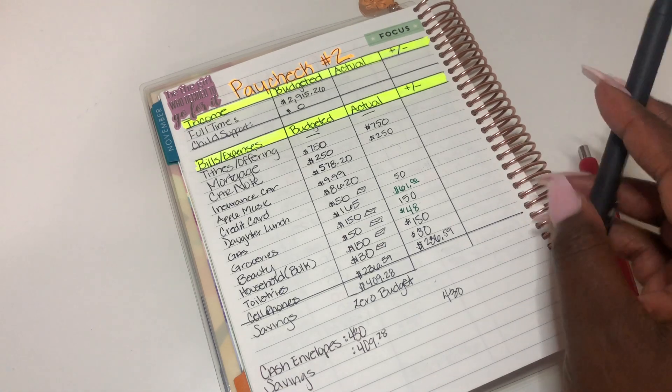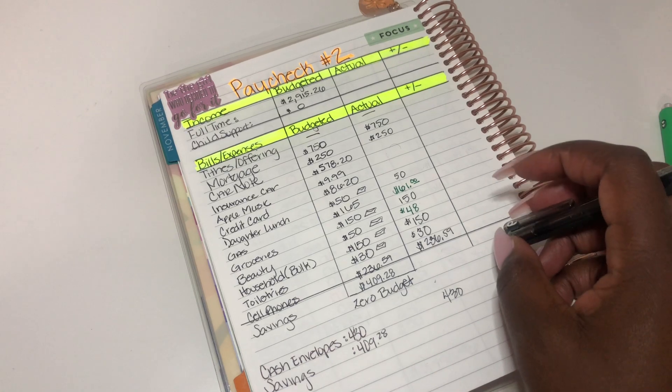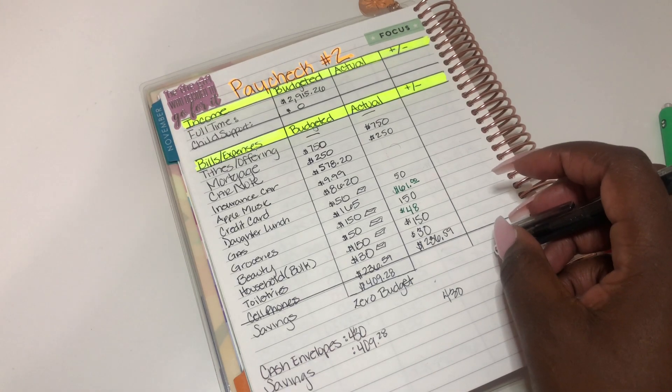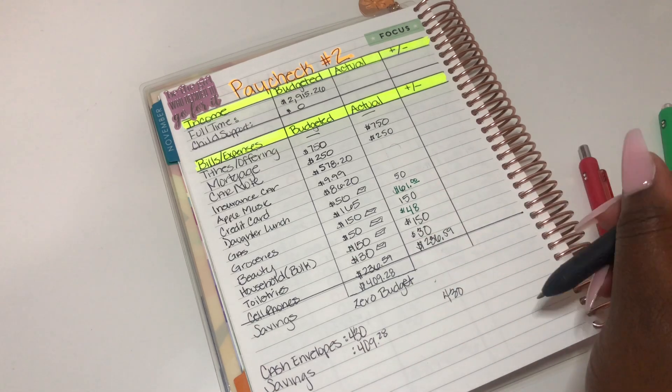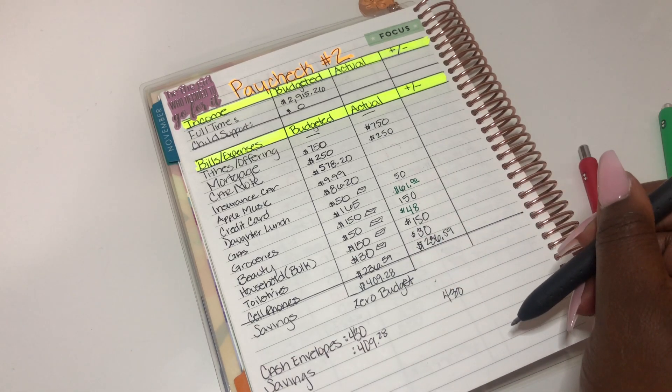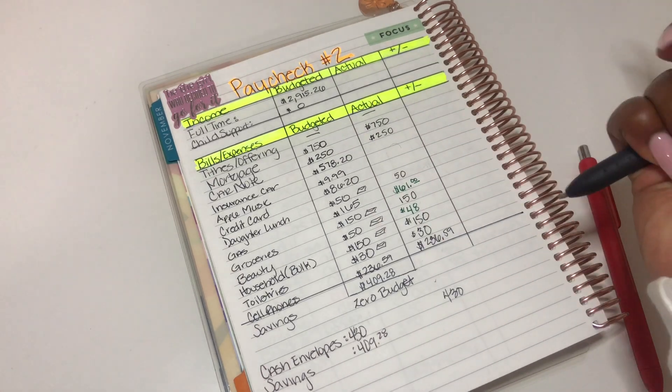So that's pretty much it — this is my one week check-in. We're doing pretty good and we are on track for this particular pay period. Also, I think I didn't do my full amount which I was budgeting for — $2,915.26.